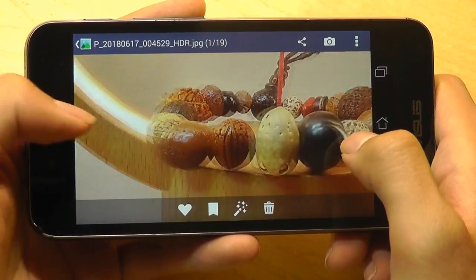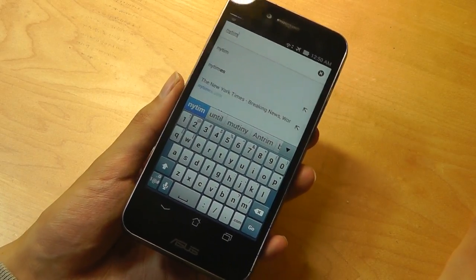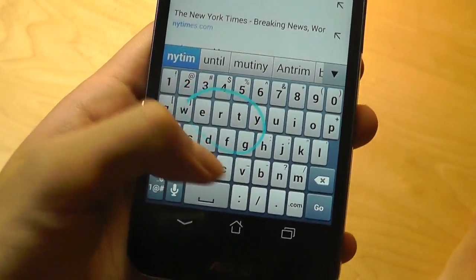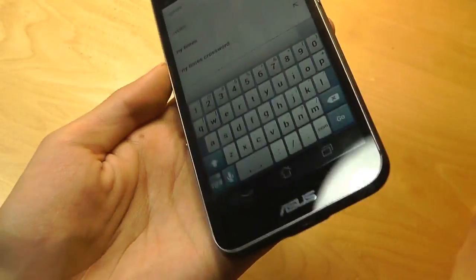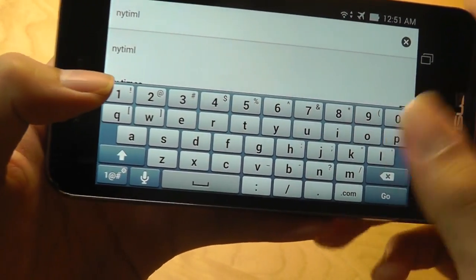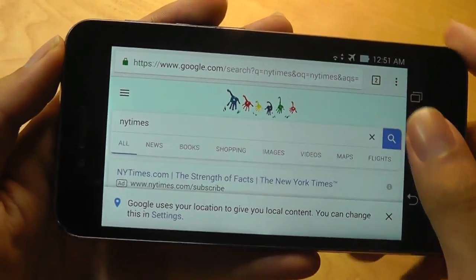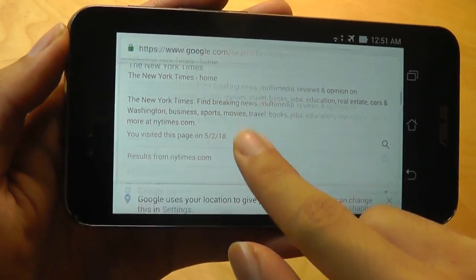A quick web browsing test using Chrome — you can tell this is what the built-in Asus keyboard looks like. It has predictive text, but it's also very unconventional. Swipe input is built in as well. The keys and icons are a little reminiscent of iOS, so there's a lot of inspiration from Apple with Asus. Overall, the experience is still good because the touchscreen is very responsive, and the Snapdragon 800 is still quite responsive in terms of processing speed, so there's not too much lag or delay.